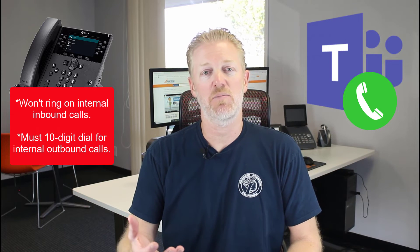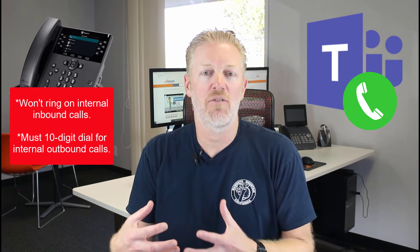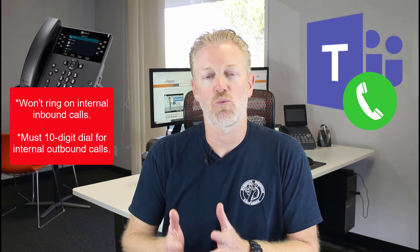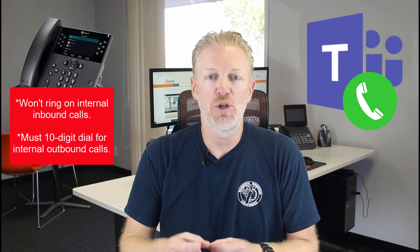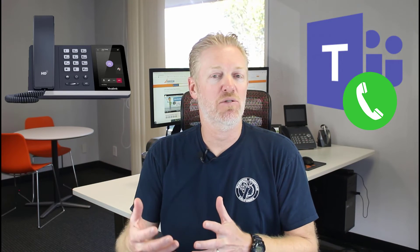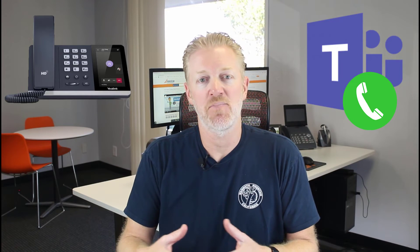This makes sense because a Teams-to-Teams call is really a software thing within Microsoft Teams, and in order for that to ring your desk phone you have to have one of those fancy Microsoft Teams phones. That would be the reason why you maybe want to get the Microsoft Teams phone and pay more money — if your company is doing a lot of Teams-to-Teams calling and you want the desk phone to ring.